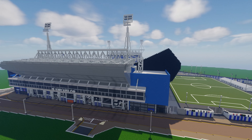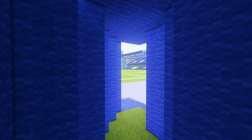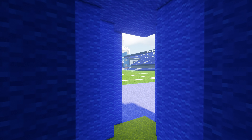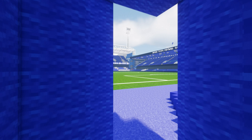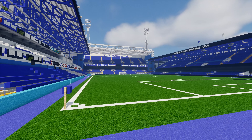Work on Portman Road in Minecraft began on August 19th, 2023, starting on the Sir Bobby Robson stand before moving to the West Stand. Work on the Cobalt Stand began on August 29th, with Portman Road becoming my sole focus upon the completion of the den in September.